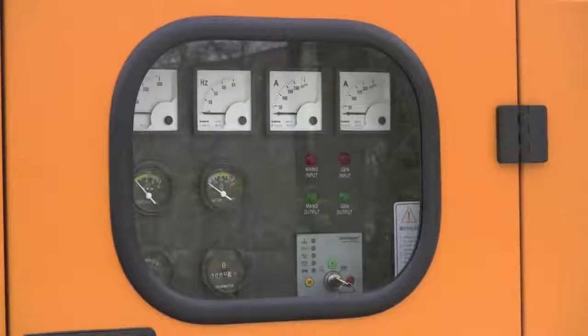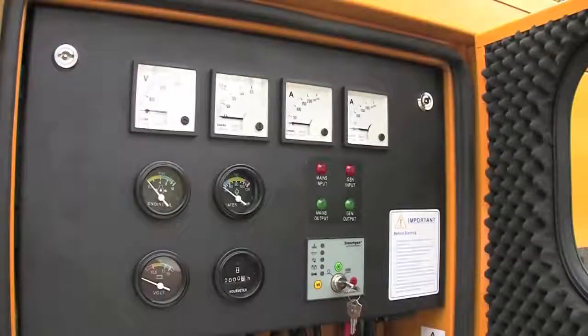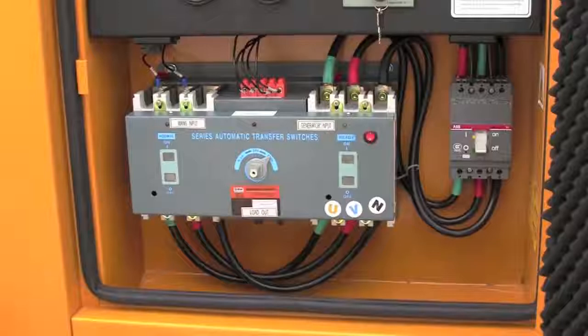The lights can stay on, the air and heating can continue to work, water pumps don't need to turn off, and your fridge and freezer will keep your food fresh. You don't have to change the way you use electricity.